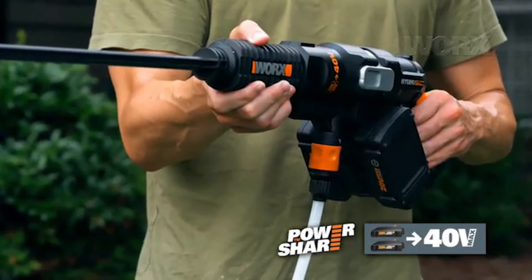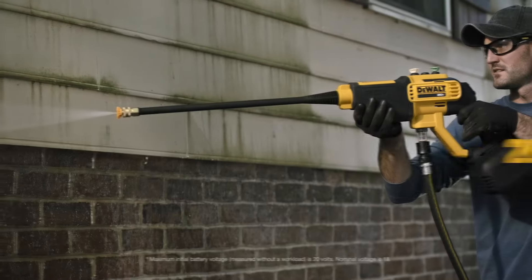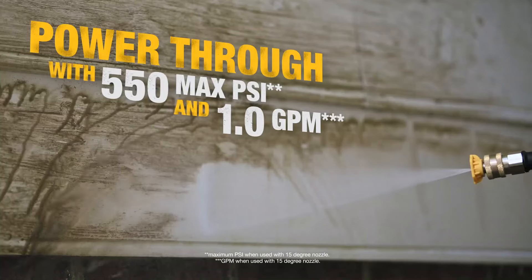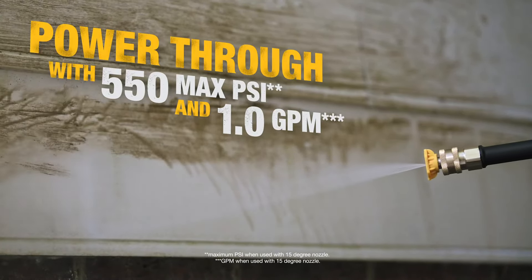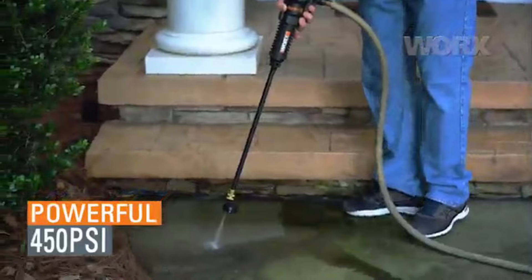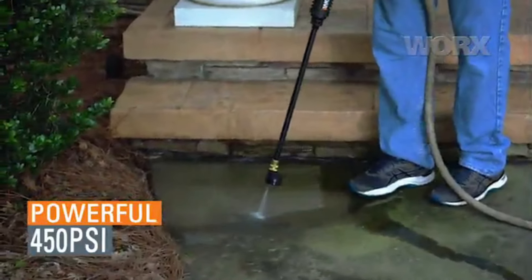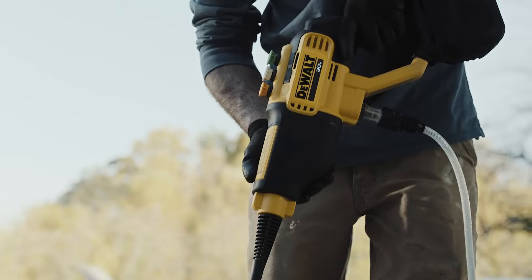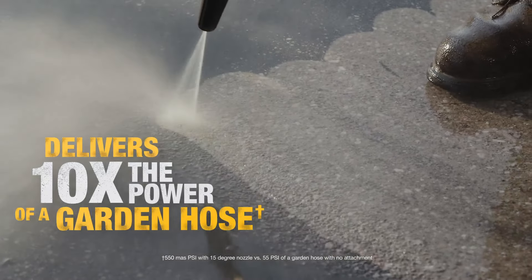It features a larger detergent tank capacity and includes a siphoning hose, allowing users to draw water from alternative sources such as lakes or buckets when a garden hose is not available. Despite its higher price point, the Ryobi RY40PW15VNM offers unmatched performance and durability, making it a worthwhile investment for users requiring maximum cleaning power without the limitations of a cord.